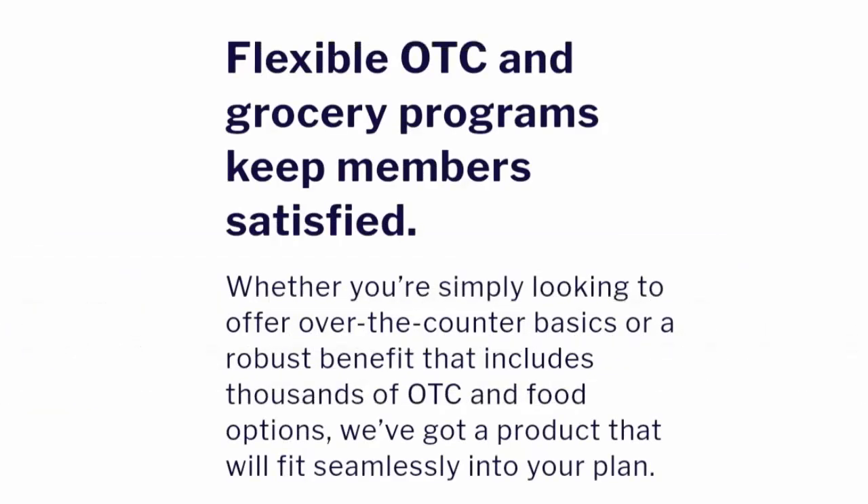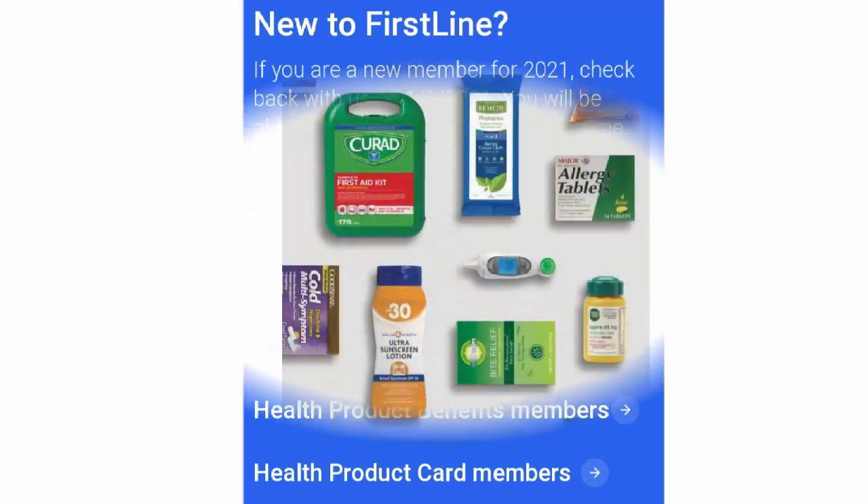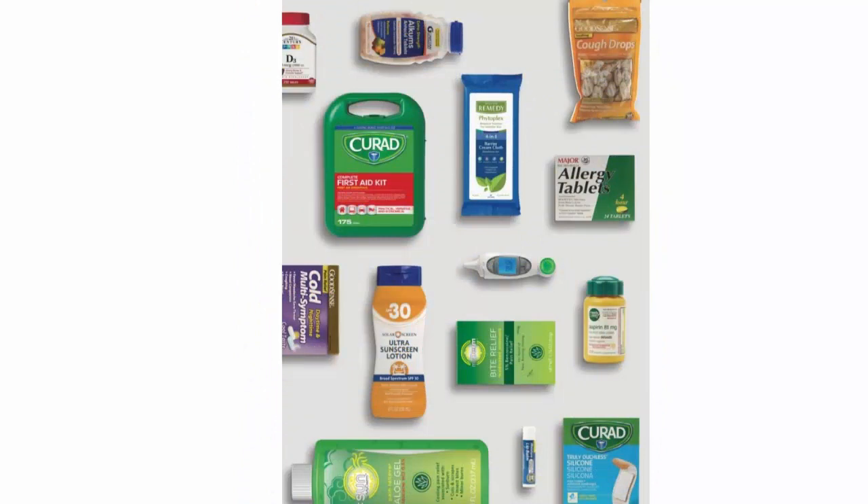First Line Benefits' top-tier OTC program now includes a grocery benefit that allows members to shop for healthy food in-store and online using their select card. There is only one account to manage and all costs are included in the program fee. Choose from four products that can be tailored to the needs of your health plan — from lower-touch to higher-touch members: First Line Essentials and First Line Select.